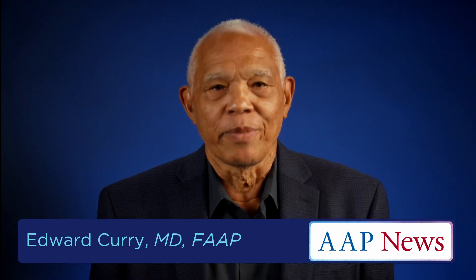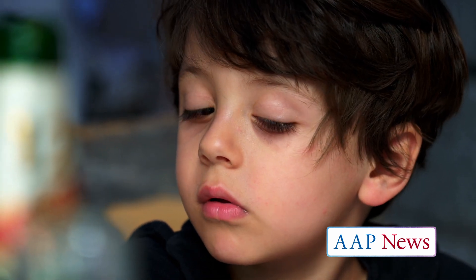Hi, my name is Edward Curry. I'm a general pediatrician. I work with Southern California Permanente Medical Group. I've been at Kaiser Permanente for 40 years doing general pediatrics, ADHD, and autism. With ADHD, it's very important that we have information, and we need information from two settings: home from the parents and then from school.